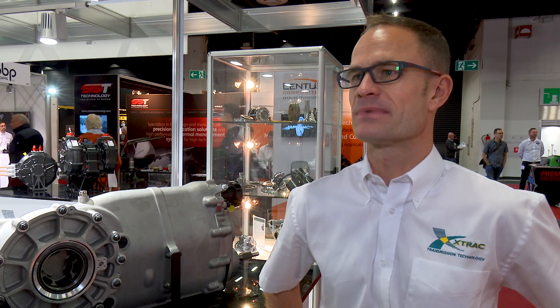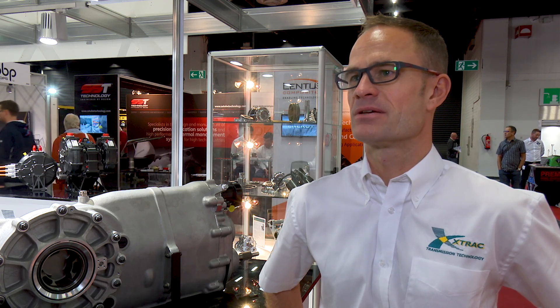We'll start off by telling us what X-Track are doing here at the show and what new products you've got here. So X-Track obviously we have our range of standard transmissions, our motorsport transmissions, but as well we have our EV product on the stand as well.